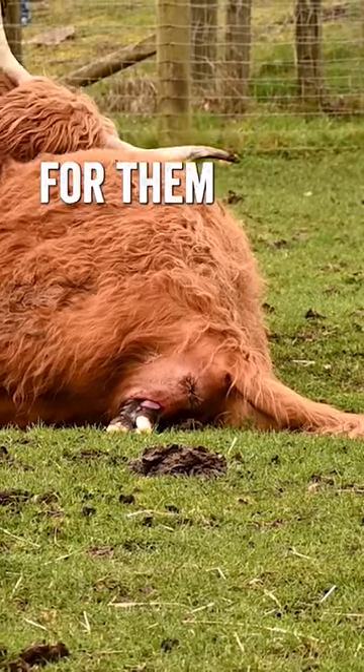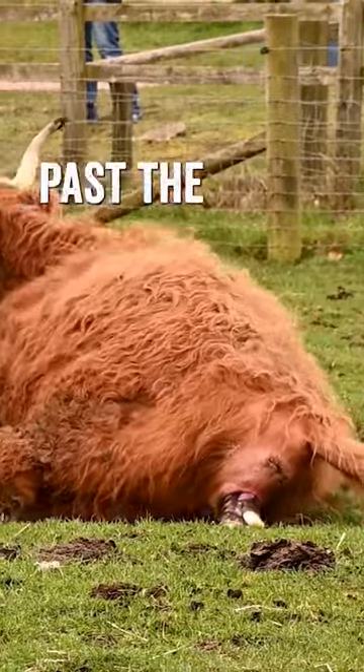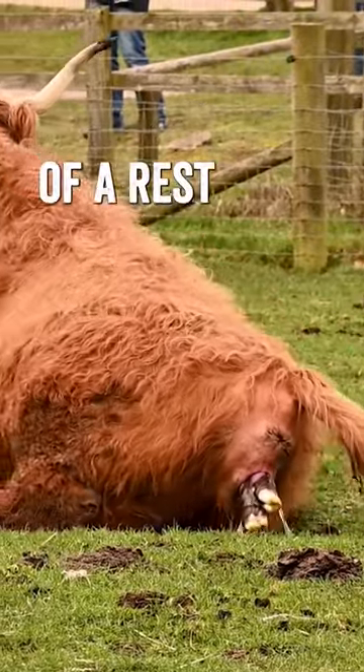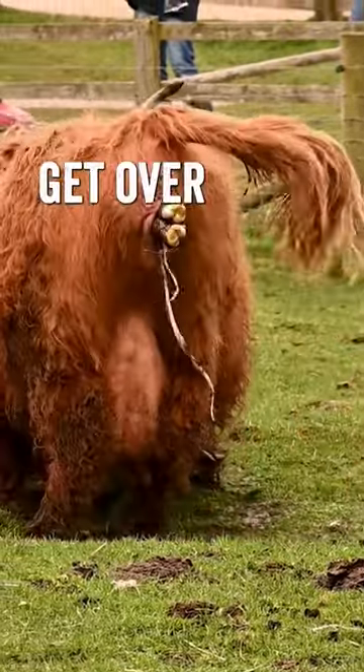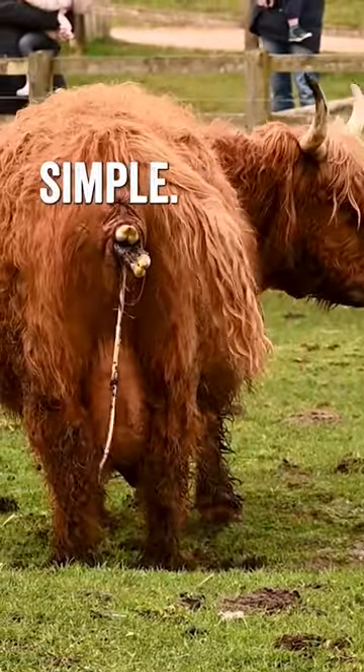The first bit that's really difficult for them is the top part of the head, because obviously where the ears are is quite wide. Once they get past the head she'll have a bit of a rest, and then the biggest push will be to get over the shoulders — and once the shoulders are out, the rest of it should be fairly simple.